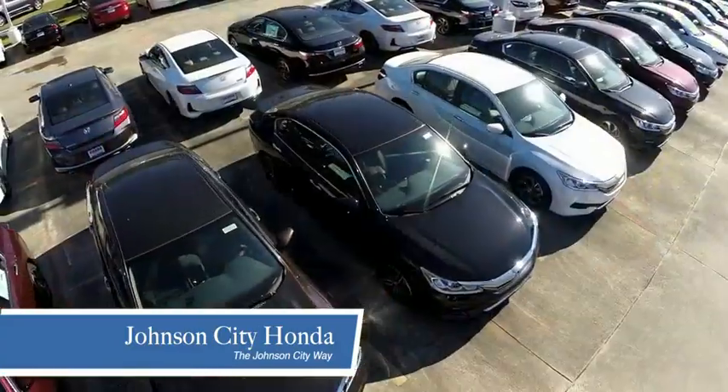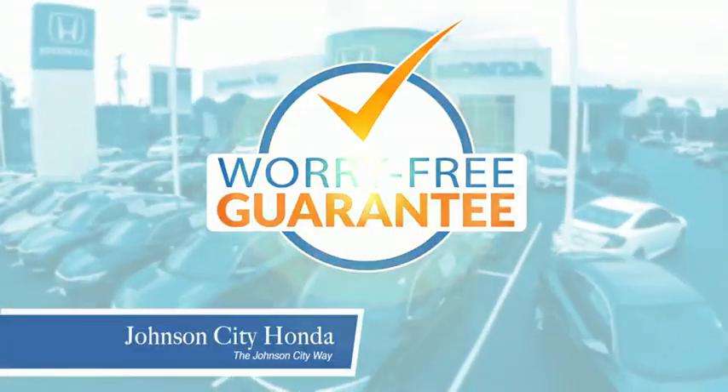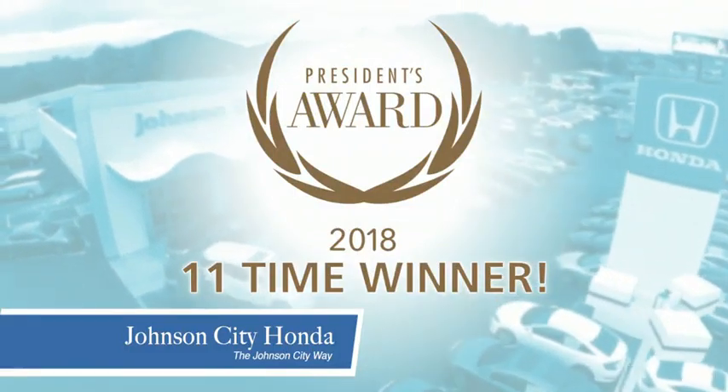we have a commitment to deliver the service, selection, and savings you're looking for when buying a Honda. Plus, all our vehicles come with our worry-free guarantee at no additional charge and car washes for life. There's a reason Johnson City Honda is the area's only 11-time President's Award winner.